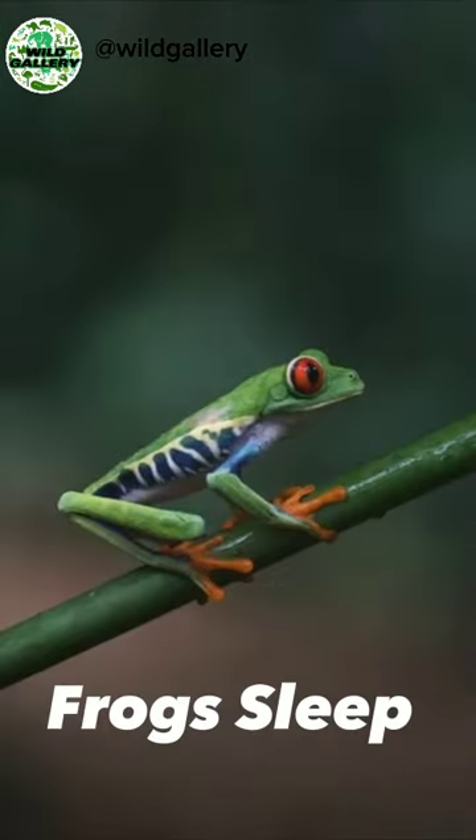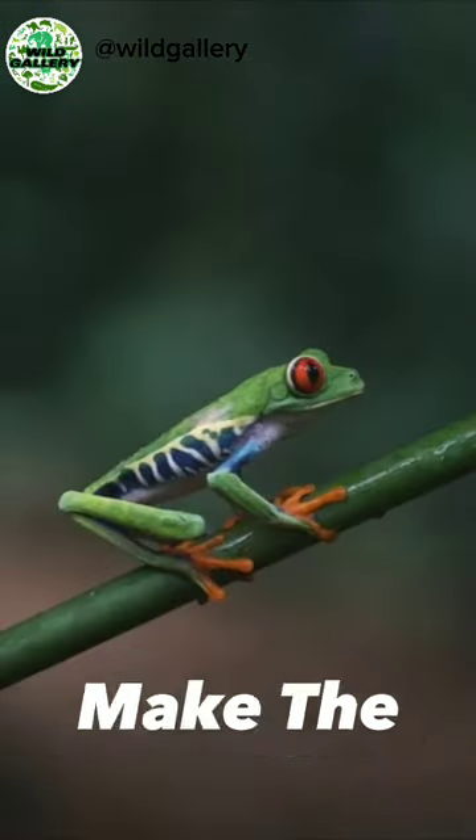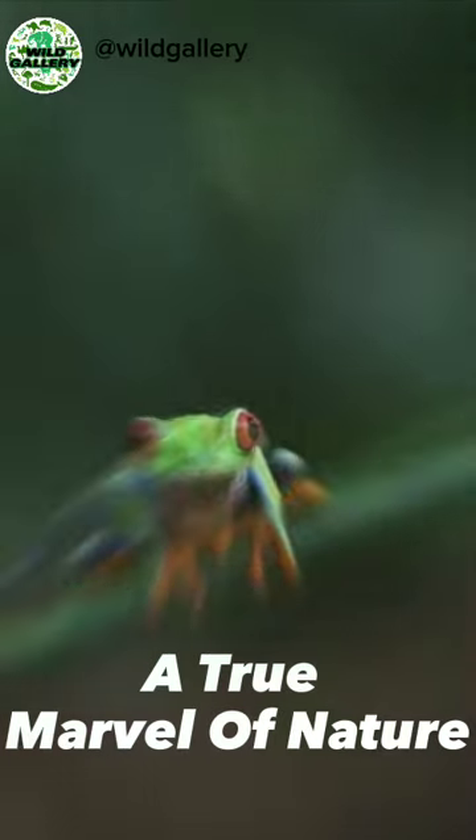Remarkably, these frogs sleep with their toes tucked and eyes closed. This unique behavior and stunning appearance make the Red-Eyed Tree Frog a true marvel of nature.